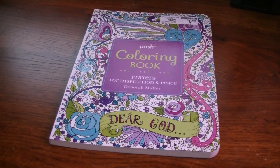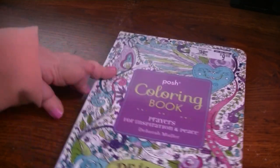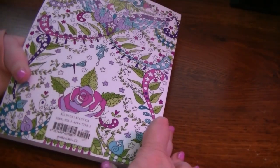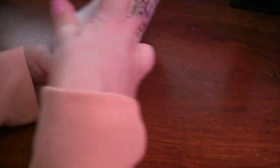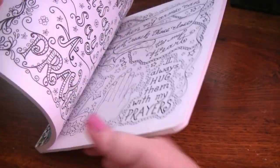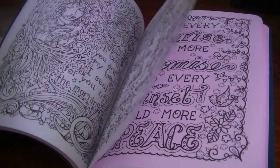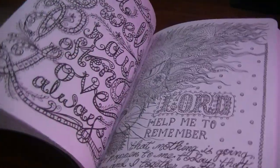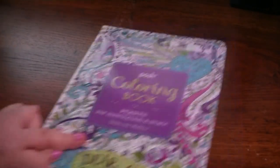So the first one is one of her Posh books — Prayers for Inspiration and Peace. I think I got this from Ollie's. Even though it doesn't have the Ollie's tag, I probably pulled it off. This book is just double-sided, lots of pages and different psalms and pictures and lots of stuff. It just shows Deborah's big range. I have another one of these but I have colored in that one.